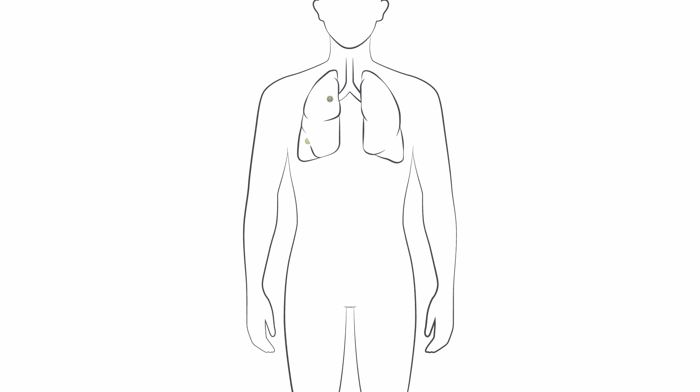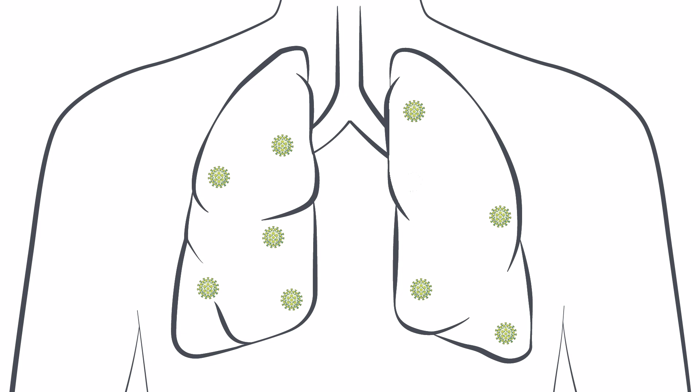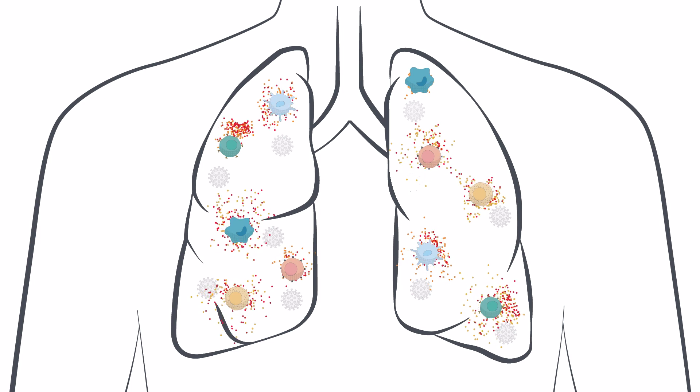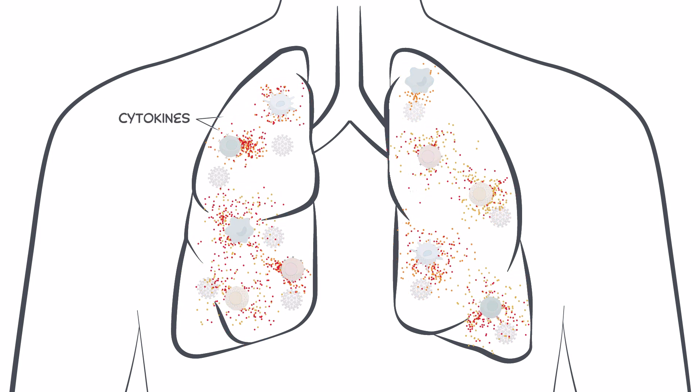The immune system has an impressive ability to respond to various pathogens. Normal antiviral immune response requires the activation of the inflammatory pathways of the immune system. Cytokines are produced by immune cells that are part of the innate immune response, including macrophages, dendritic cells, and natural killer cells.